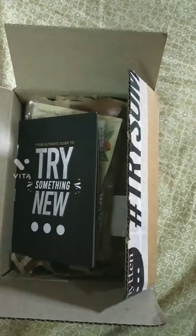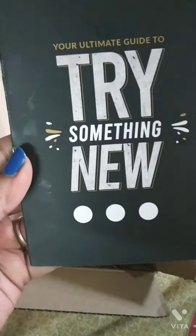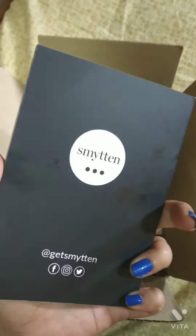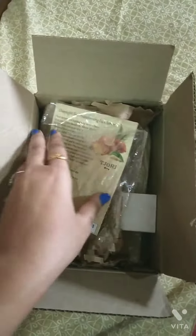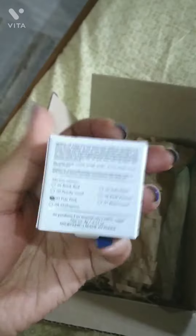Hi guys, today I'm going to share with you all my first ever Smitten app experience and their product reviews. First, they have given me one Smitten card, then one facial oil which was very expensive in the big size, but they have given me a trial to just give it a try.